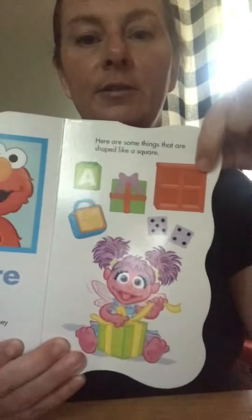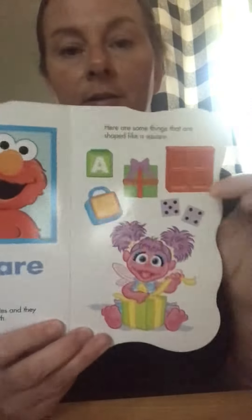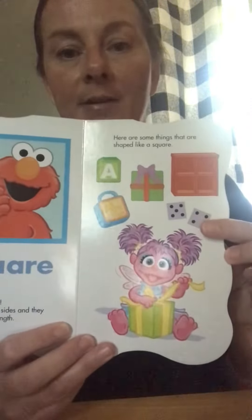A square. Elmo likes squares. A square has four sides and they are all the same length. Here are some things that are squares: a shelf, a present, a lock, and some dice.